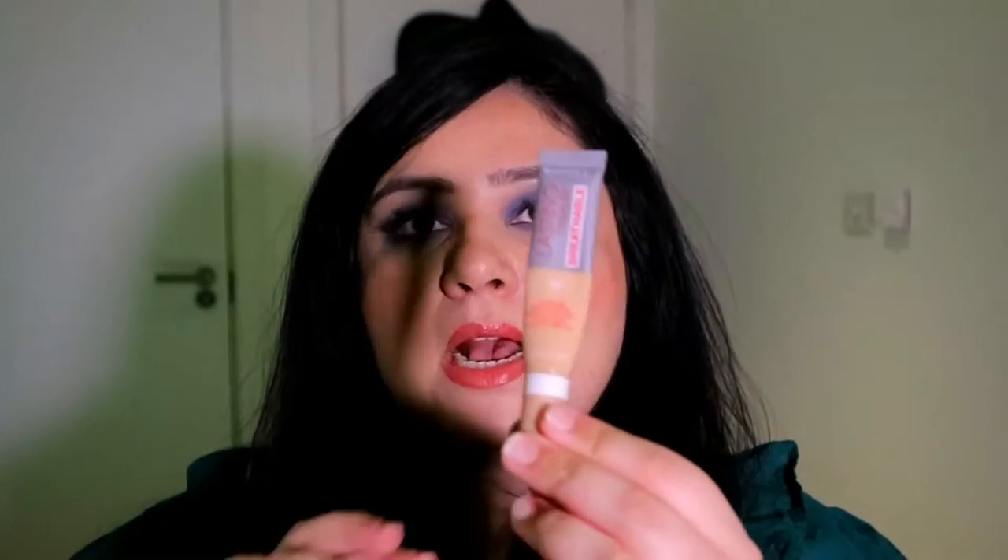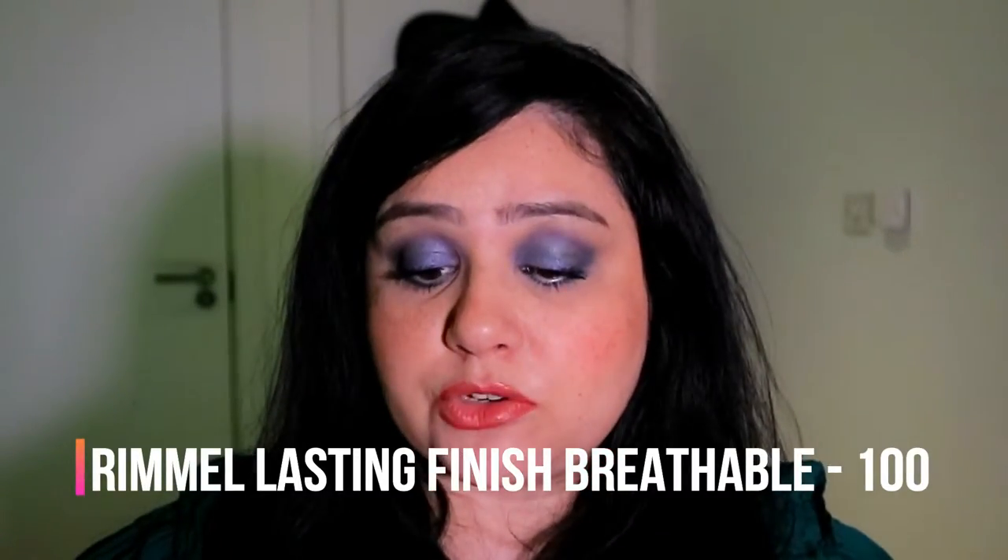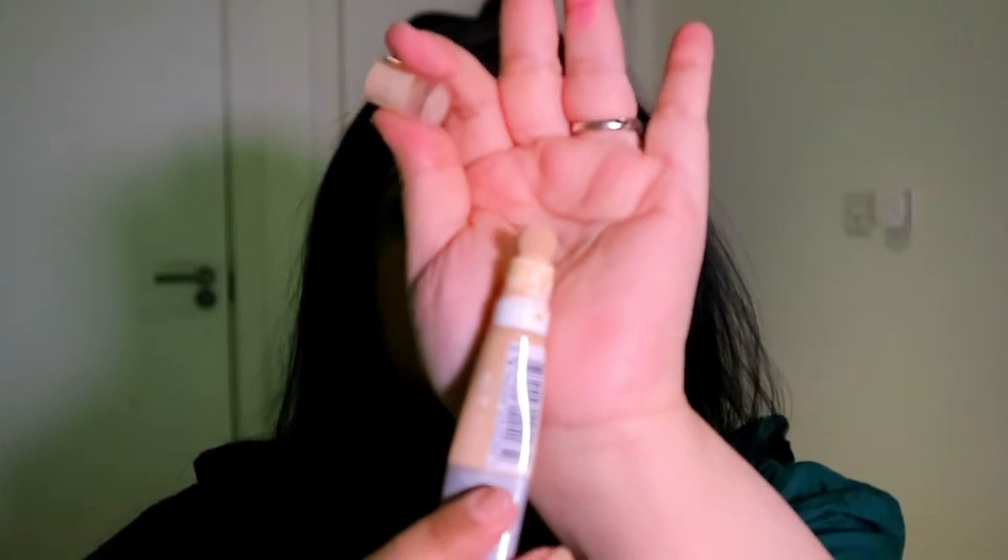The next one is one I'm running out of — it's from Rimmel, the Lasting Finish 25-Hour Breathable Concealer. The color I have is 100 Fair. It has a very unusual sponge tip. This is my go-to if I don't know what to wear under my eyes on a regular basis, like for work. I also love their foundation in the same finish. This one is very light — you can definitely layer it up and it doesn't crease because it's very thin.